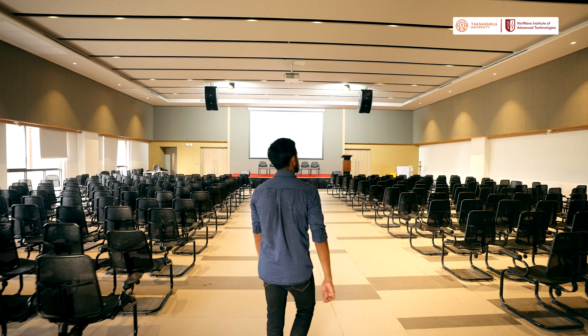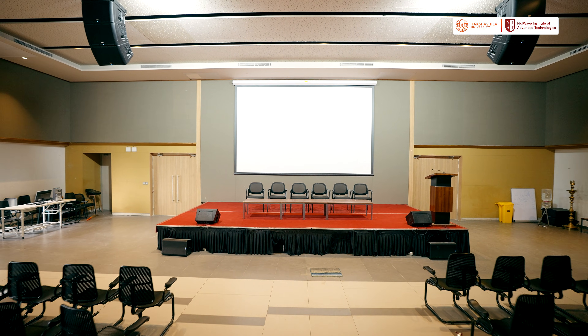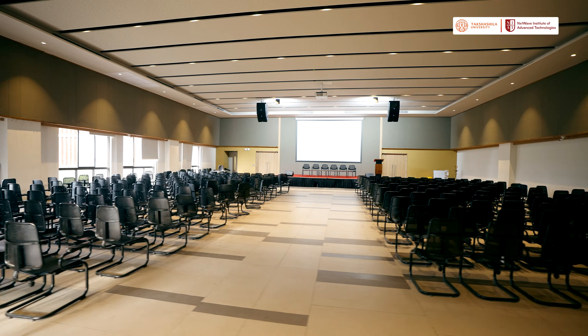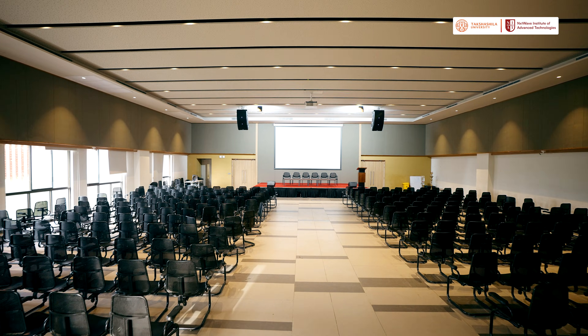And once the lectures are done, you step into this space. Super mentors from top tech companies like Google, Amazon and Meta walk right in here. And these sessions aren't boring — they are filled with real stories, real advice and sometimes real ideas for your next big project. And when those discussions get interesting, they don't just stop here.